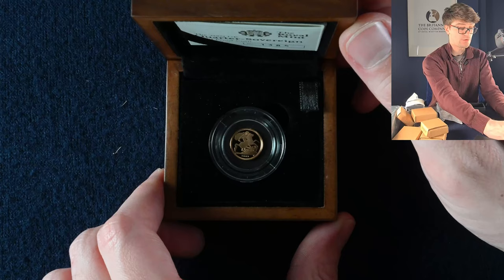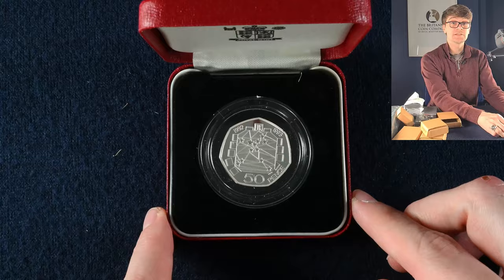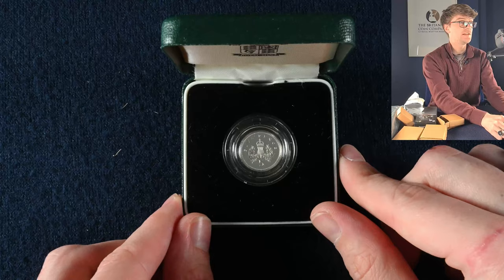We found ourselves some gold — this is a Quarter Sovereign from 2009, very, very cool. In the next box, it's another PAFED Presidency of the Council of Ministers 50p. And then a silver PAFED 5p coin from 1990 — wow, very cool.